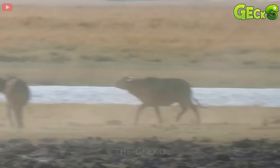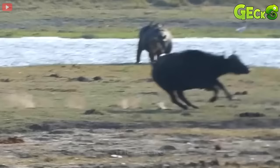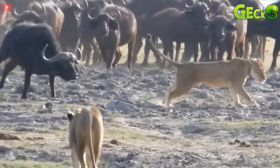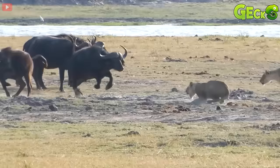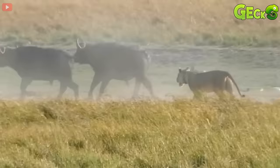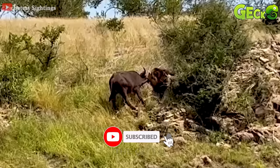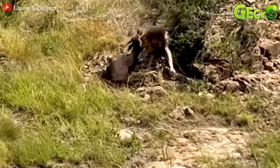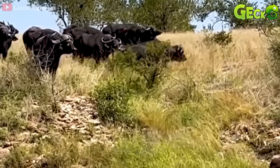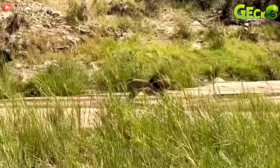Two lions begin to harass the buffalo herd. They are quite aggressive when facing a large herd of wild buffalo. Small in number, the two lions are hard to compete with the wild buffaloes. However, the two lions still follow this herd of buffalo. The lion attacked the buffalo herd, causing them to run away. A big wild buffalo ran up and rammed the other small buffalo to rescue it from the lion. The lion ran away for a while and then returned because the buffalo was dead — it still has a big harvest for today.